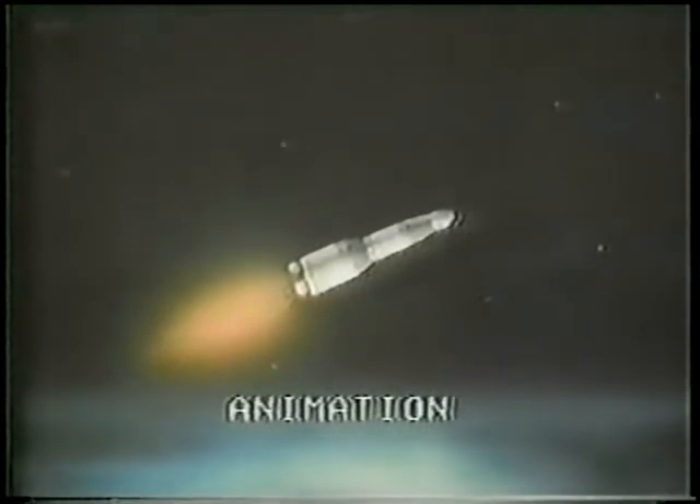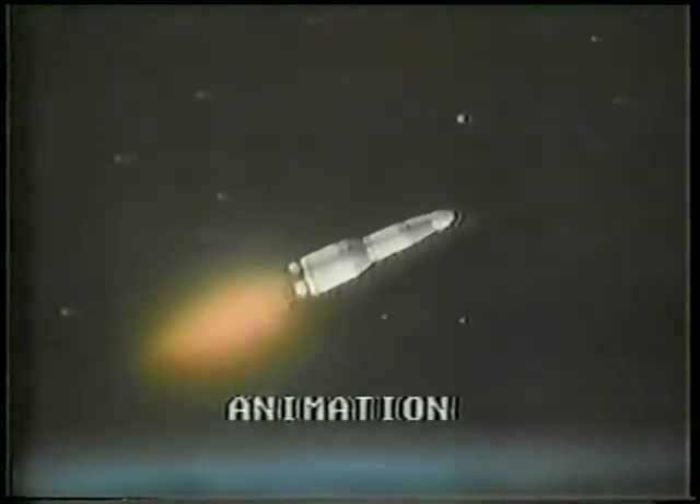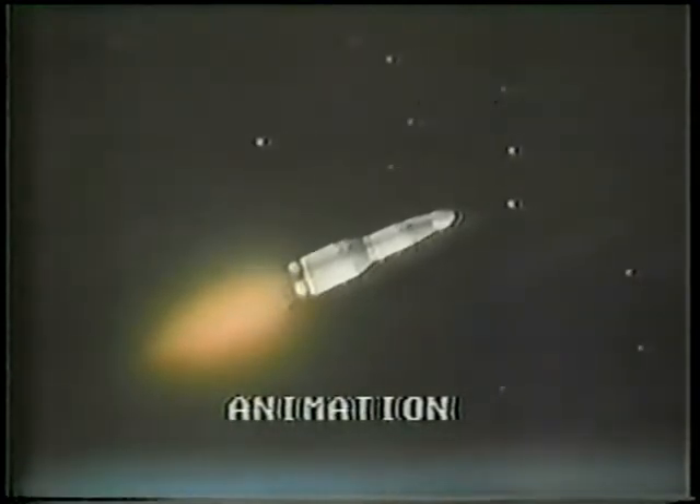Center engine shutdown on time. Seven minutes, 50 seconds. Altitude 92 nautical miles, 620 nautical miles downrange. Still showing stable thrust on the other four engines — they've got about a minute of burn time remaining. The second stage center engine is not burning, but the four outboard engines still have about 45 seconds of power left.